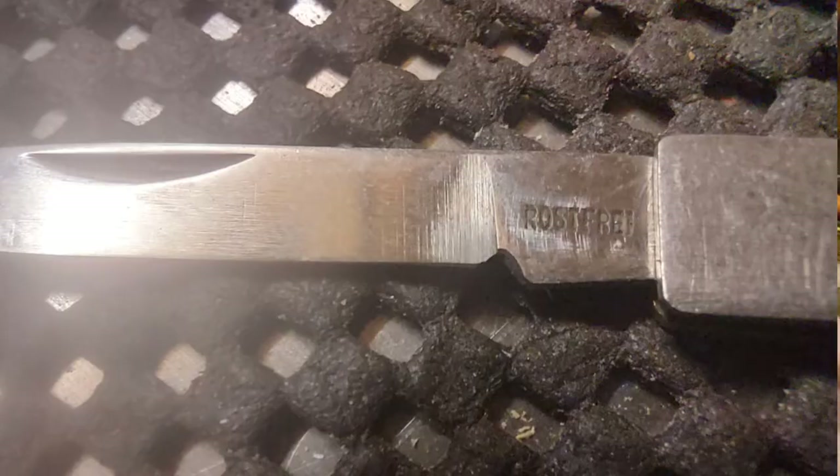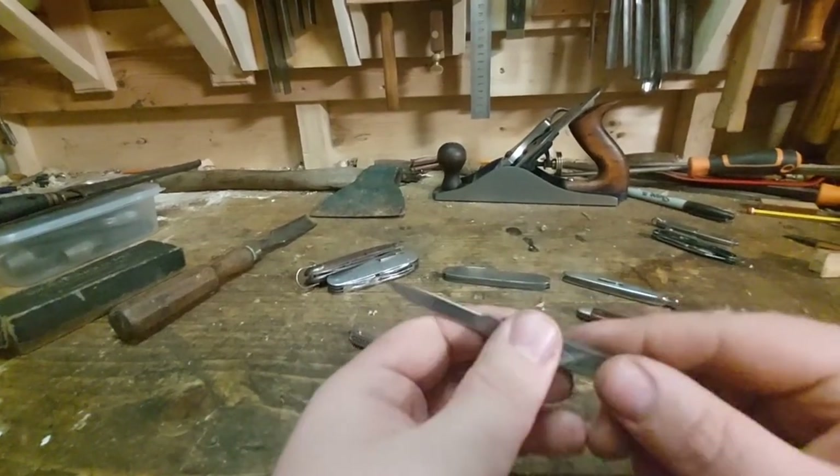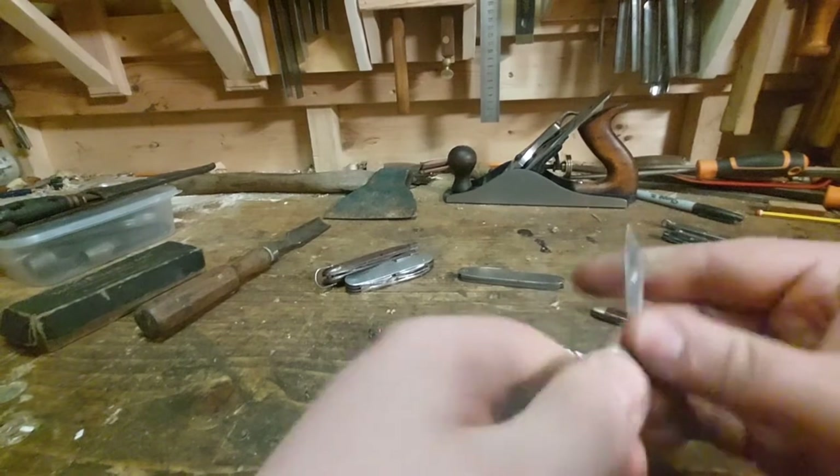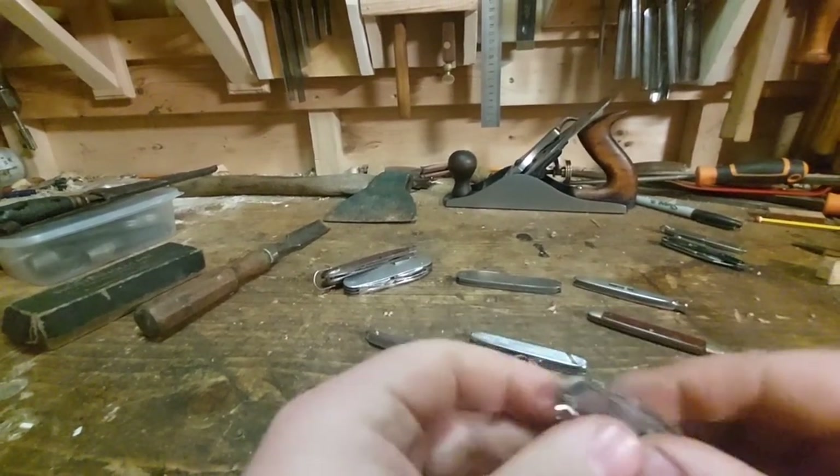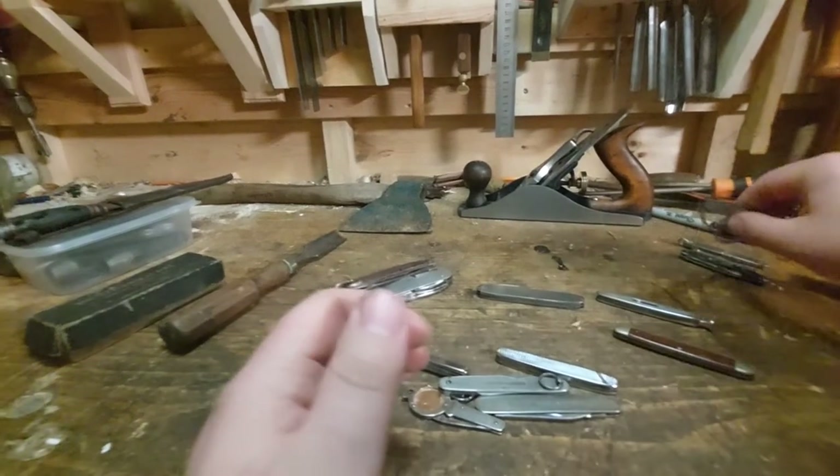I'm glad this is the last of these four because I do not like them, especially that green one. This one I can never pronounce — Rost-frei or whatever — quite pointy, just a cheap little herring knife. That one's actually fairly sharp and I don't think I sharpened it.